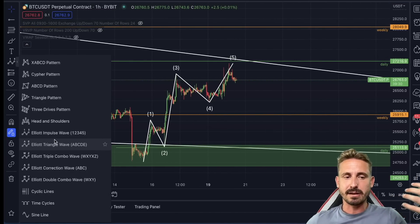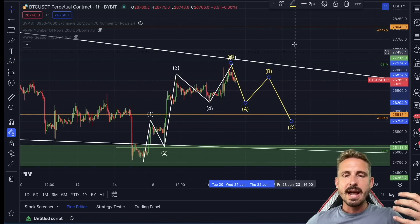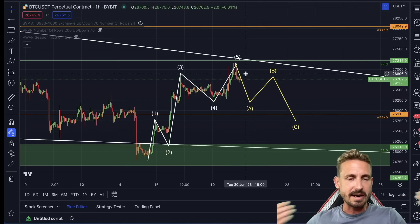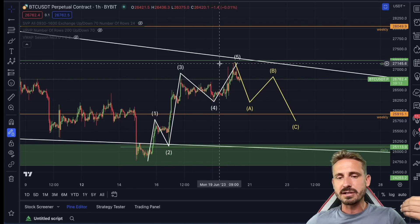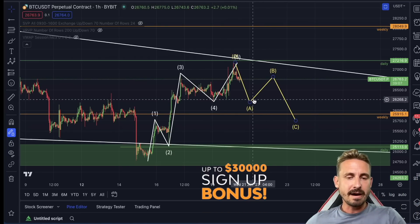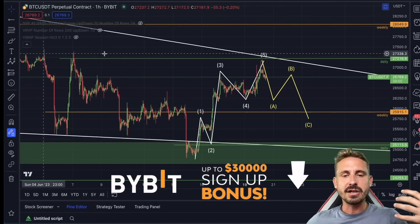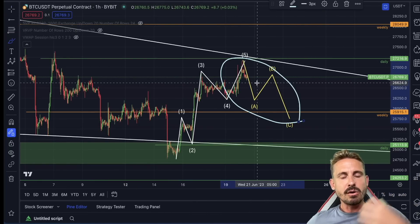After five waves to the upside, you would expect three waves to the downside — usually an A-B-C kind of structure. This is what we could be facing in the next coming hours and couple of days. We've been trending to the upside really nicely, pumping almost 2,200 dollars, so a cool-off is very possible. This is my preferred scenario — a little bit of a cool-off before a major run to the upside.